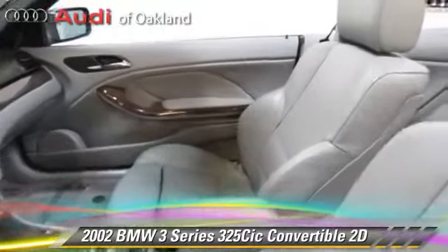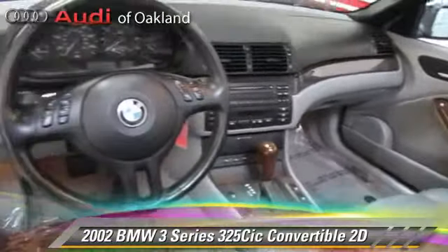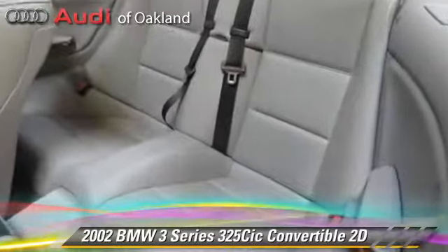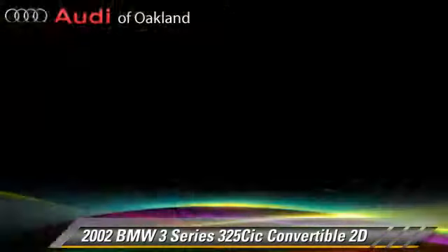This BMW features dual power seats, power door locks, and alloy wheels. Safety features include dual front airbags, traction control, and four-wheel ABS.